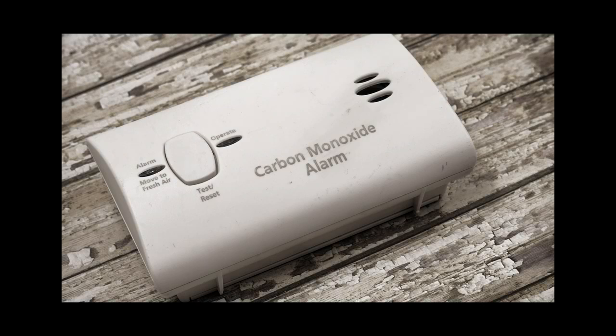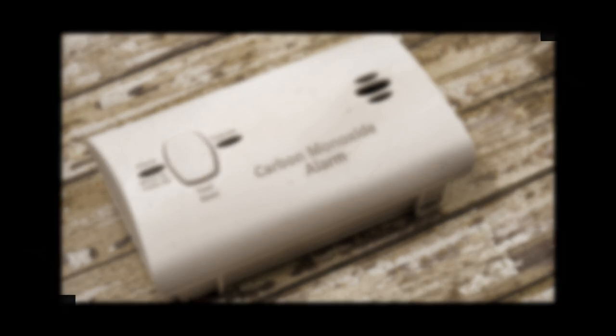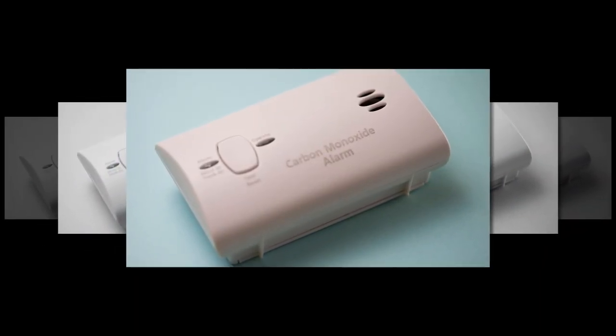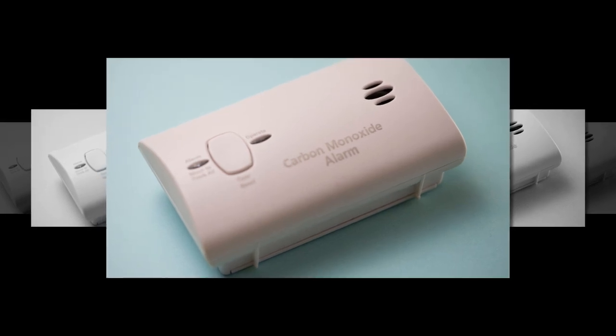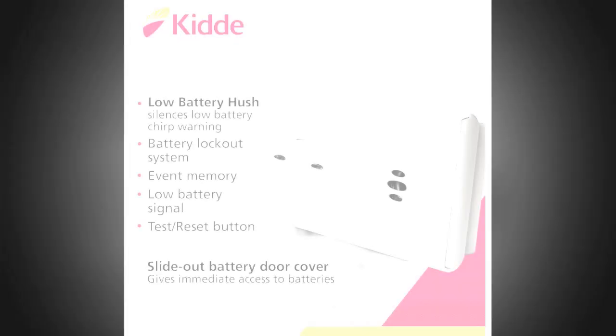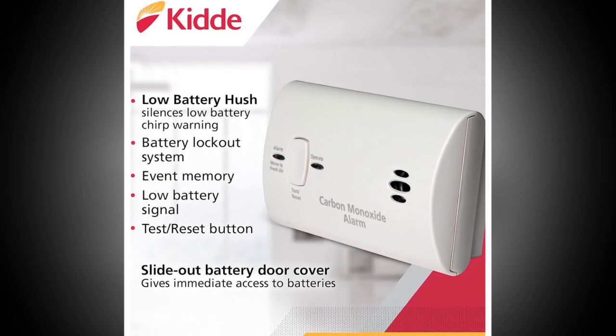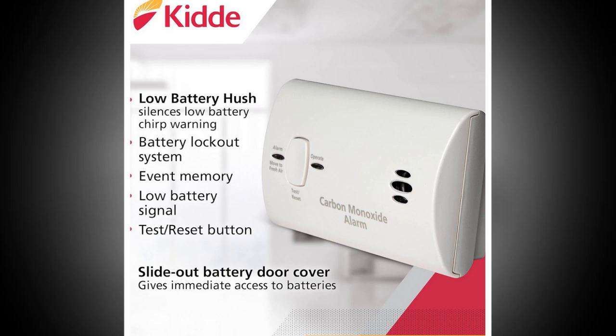Why do you need this? Because breathing is kinda important. Carbon Monoxide — CO — is like that shady character in crime movies: odorless, invisible, and silently lurking. It can build up in your home from gas appliances or heaters and go undetected, unless you have the Kitty Carbon Monoxide Detector on the case.